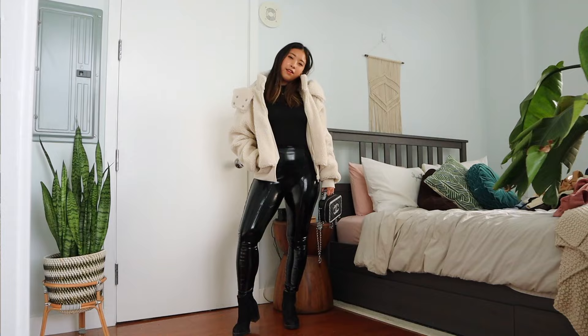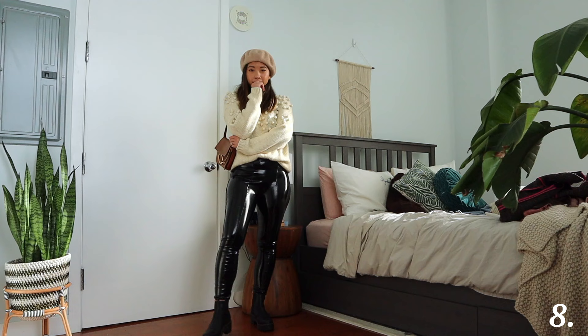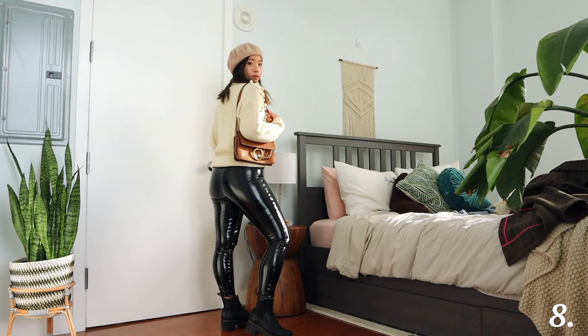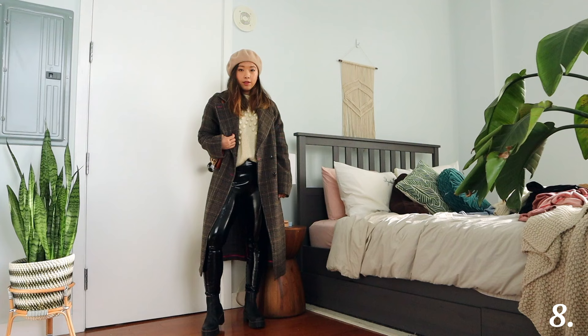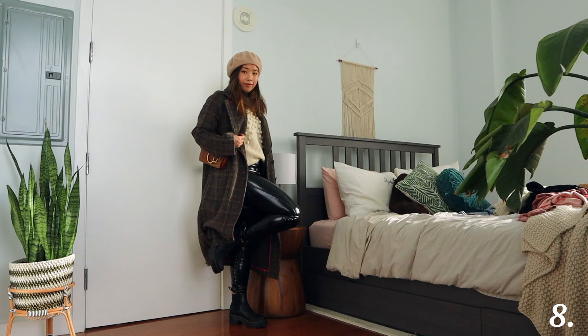This is definitely more of a feminine, soft way to style your patent leather leggings. I'm wearing a cream chunky sweater from Nasty Gal with a lot of pom-poms on it — I thought those were cute. I love how the knit sweater texture contrasts with the patent leather. For accessories I decided to wear a beret from Urban Outfitters, which definitely adds to the feminine look, and a beige shoulder bag from Chloé. For layering I'm wearing a brown beige long wool coat with a checker plaid pattern. It's definitely a soft, feminine, really cute and cozy outfit.